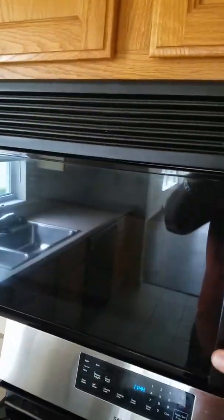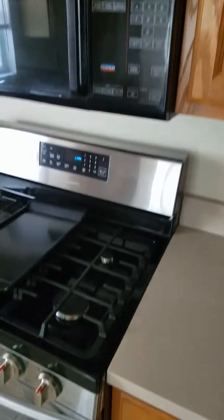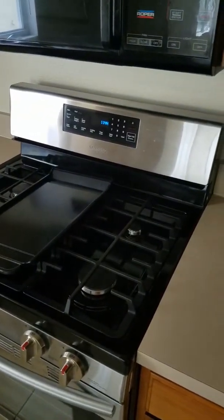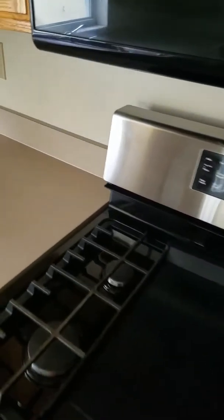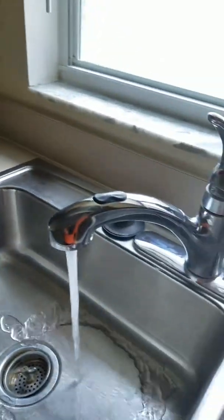Microwave is older. This is the new range we put in. Countertops are clean. May need some caulk. No leaks.